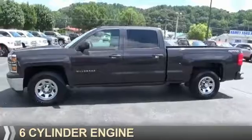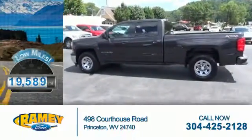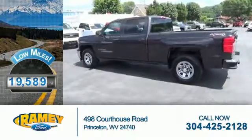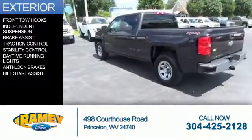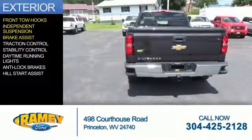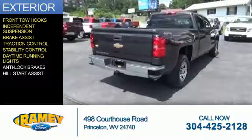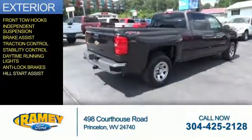It's powered by a six-cylinder engine and an automatic transmission. With fewer than 20,000 miles, this vehicle has a long road ahead. The features include front tow hooks, independent suspension, brake assist, traction control, stability control, daytime running lights, anti-lock brakes, and hill start assist.